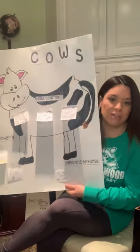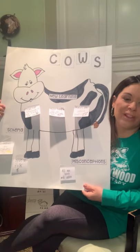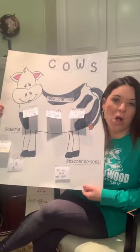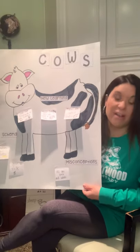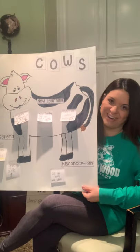So I have a joke for you. What do you call a sleepy cow? A bulldozer! Get it?